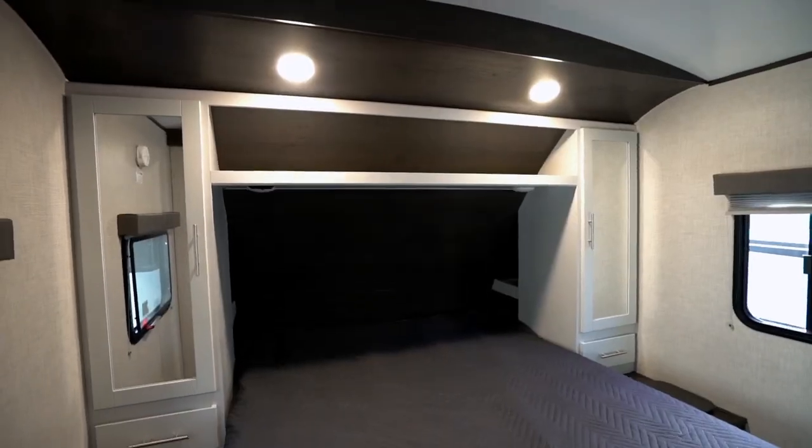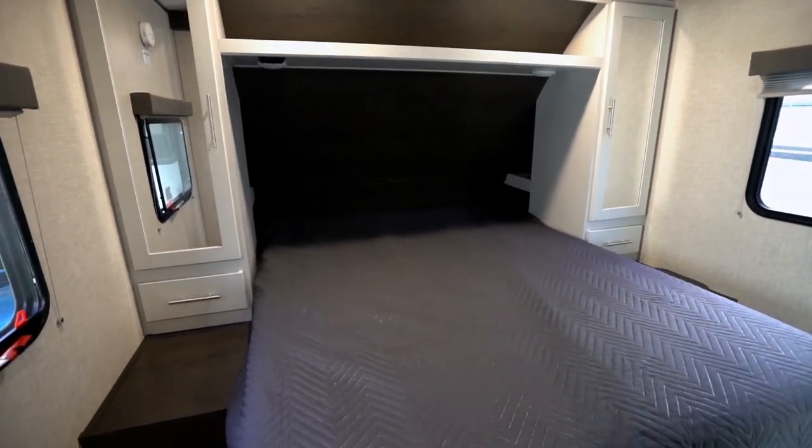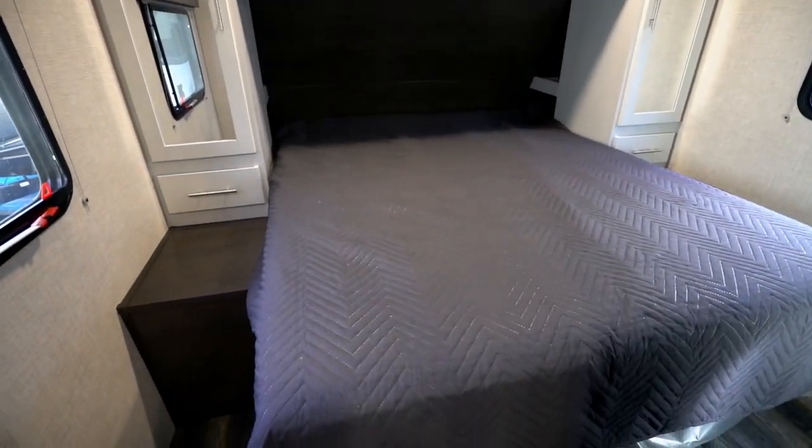All Premiers have a queen bed centered off the front wall, flanked by a wardrobe closet and nightstands — save one crafty Premier, which I'm going to get to a little bit later. Before embarking into camping couple world, I'm going to take you through the family-focused pair of Premier bunkhouses.